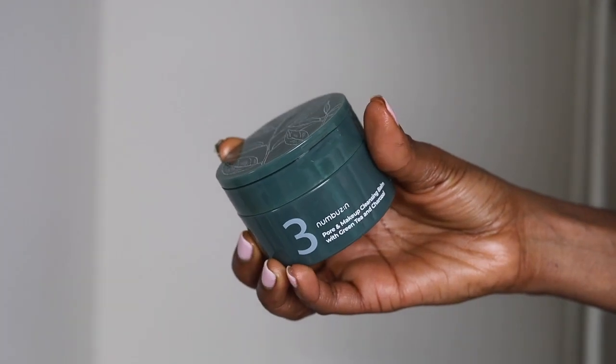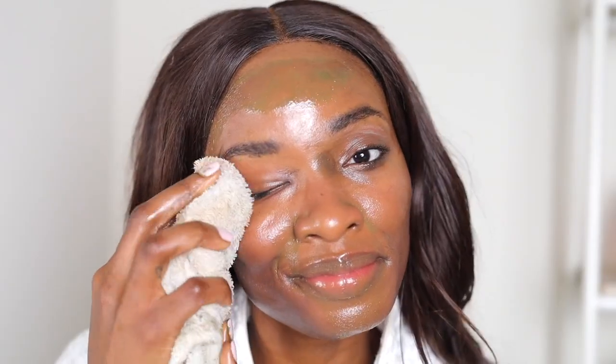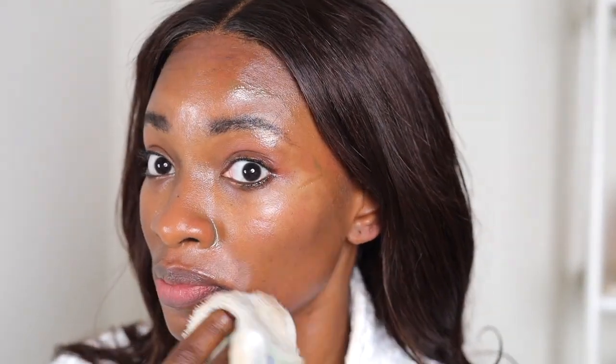First things first, we're going to use a cleansing balm to take off all the makeup, and this one is by Numson Skincare. This is a gentle balm that's really going to help with your skin barrier — because when you have a damaged skin barrier, you do not want to overwhelm your skin. It doesn't burn or sting your eyes. Using a towel, we're going to get rid of all that makeup. It literally just takes up my makeup; I don't even need a cleanser after I use this.